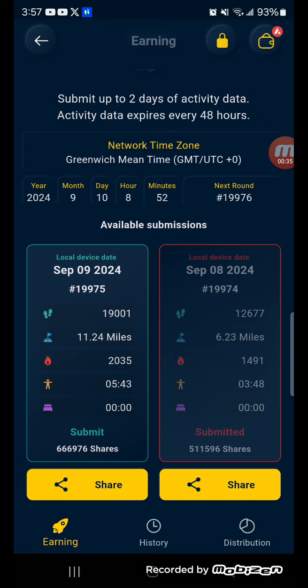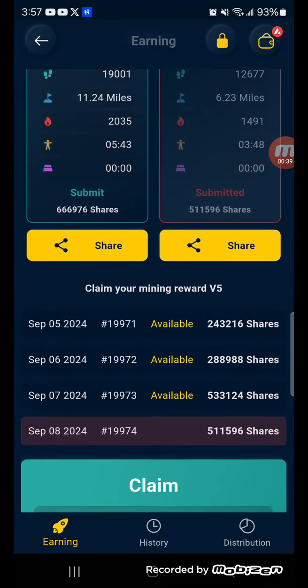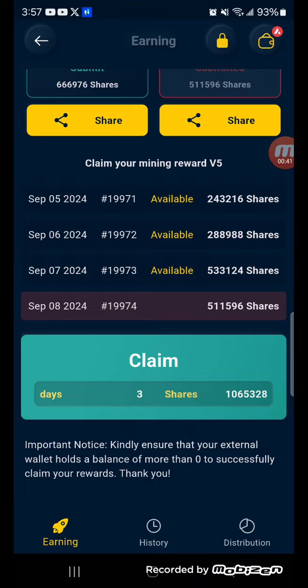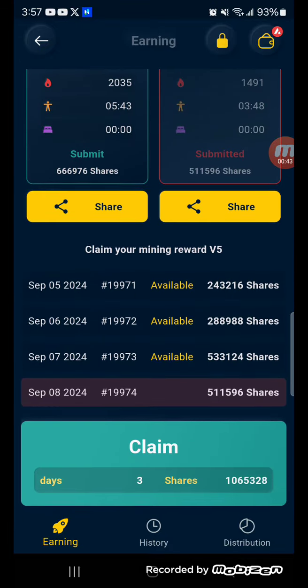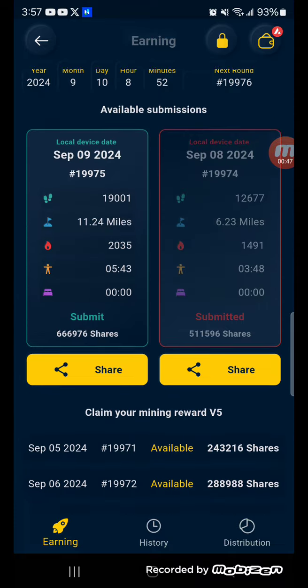But here's what you're going to do simply. When you see this in green, as you can see, I have a few of them available — three available that I can claim. I can actually tap claim and claim those now, which I'm not going to do.